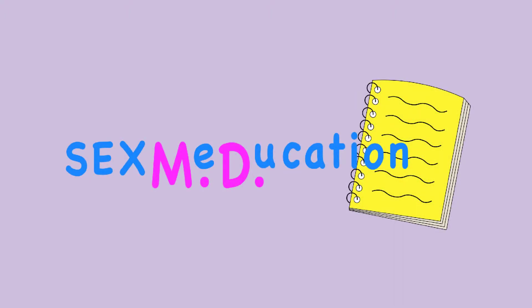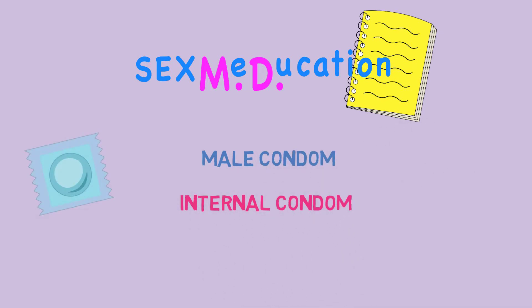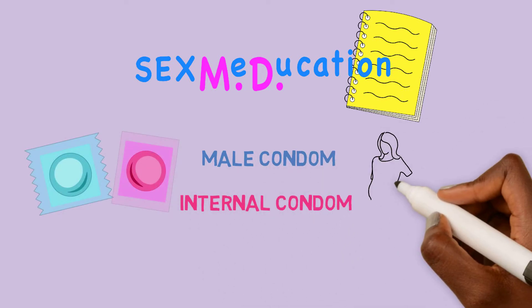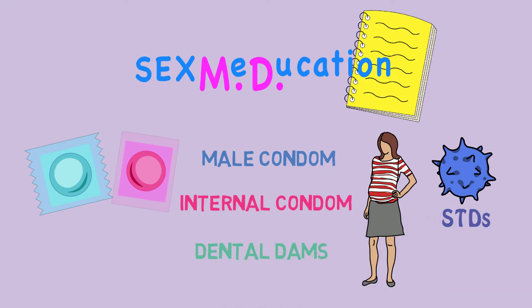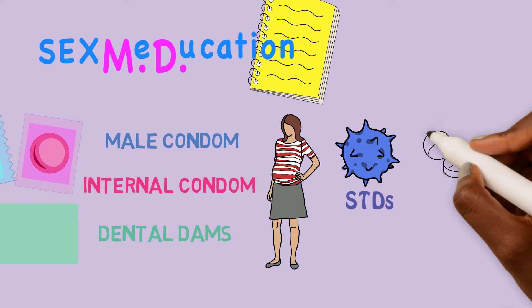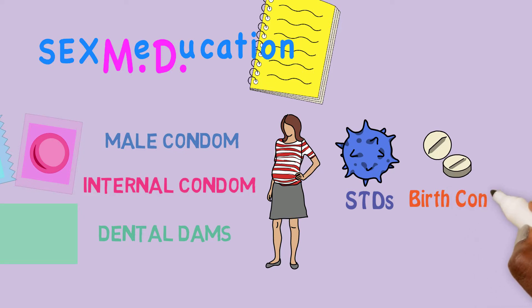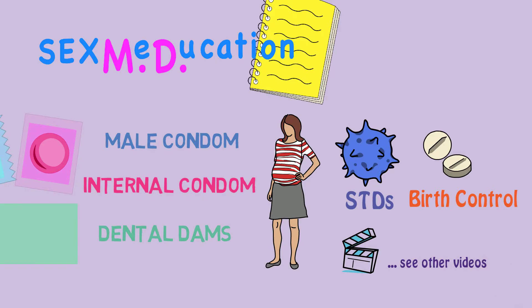Welcome to Sexmedication. Today we will talk about both the male condom and the internal condom, which can be used for preventing unintended pregnancy and for protecting against sexually transmitted diseases, or STDs. We will also talk about dental dams, which protect against STDs during oral sex. For more information about other forms of birth control and more detail about sexually transmitted diseases, please see our other videos.